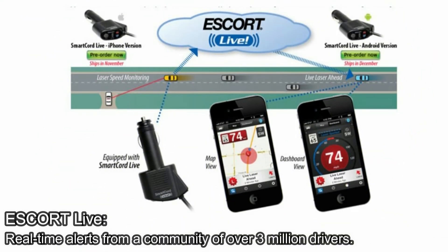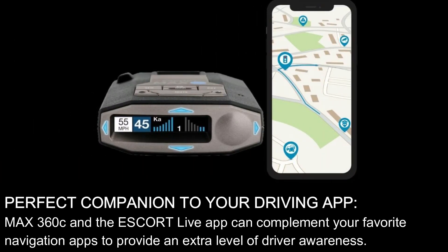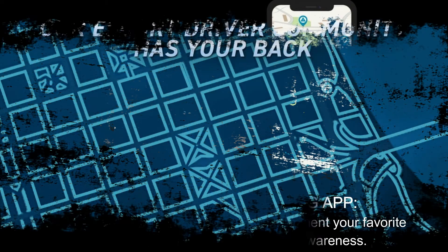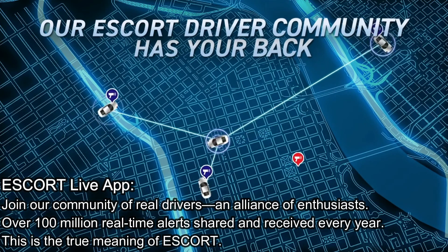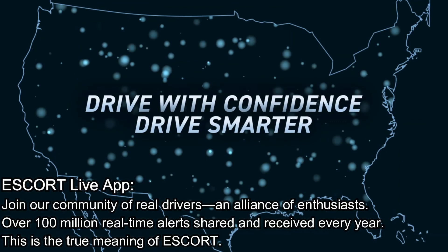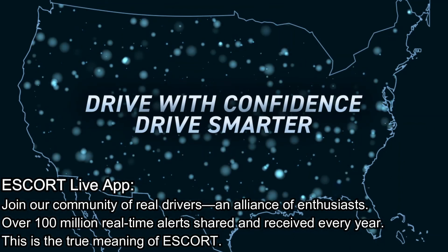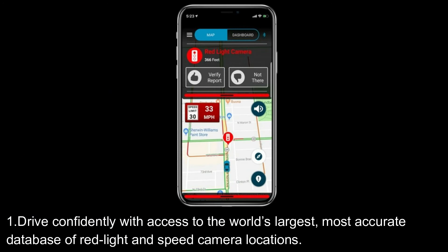Escort Live provides real-time alerts from a community of over 3 million drivers, serving as the perfect companion to your driving app. The Max 360C and the Escort Live app can complement your favorite navigation apps to provide an extra level of driver awareness. Join a community of real drivers — an alliance of enthusiasts — with over 100 million real-time alerts shared and received every year.